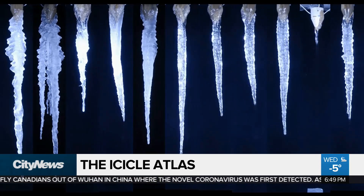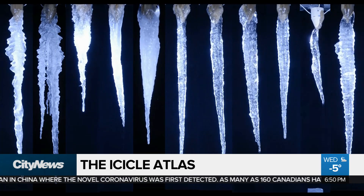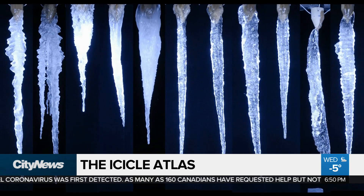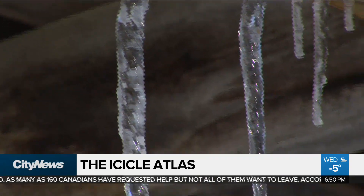It takes many hours to grow an icicle, and we control the flow rate and the water purity and the humidity and the air motion and the temperature — everything there is to control. All of which could have scientific and environmental applications.